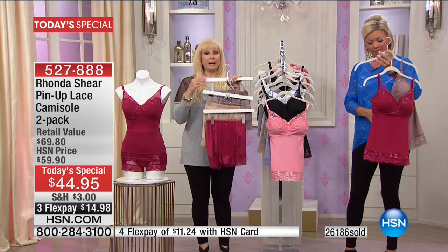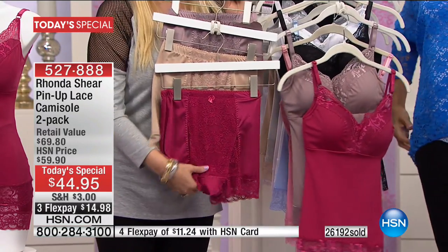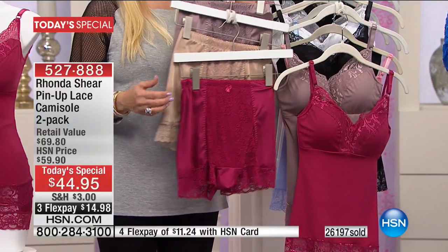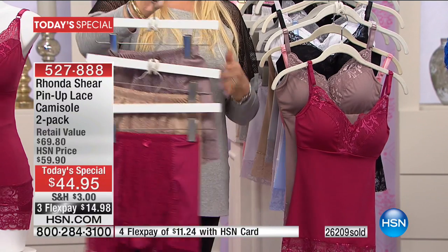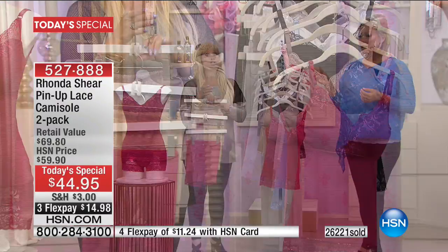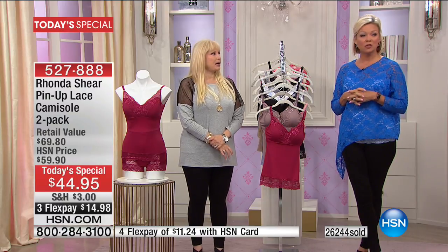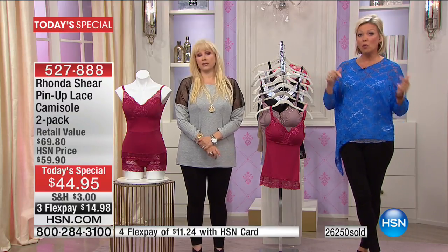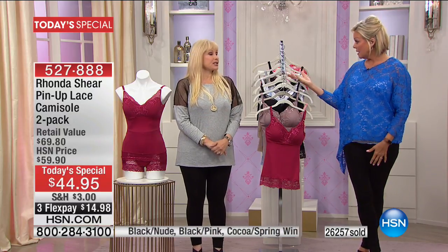Over 26,000 sold today. My beloved panty - everyone's been asking - has been my number one selling panty at HSN for 14 years. This is the first time you've seen the lace panel in the front in over five years. These match directly to the today's special, and we add in a third neutral - so you get your wine and mocha plus a nude. Don't let those go - we're almost out. Add them to your basket at the same time because they match perfectly.